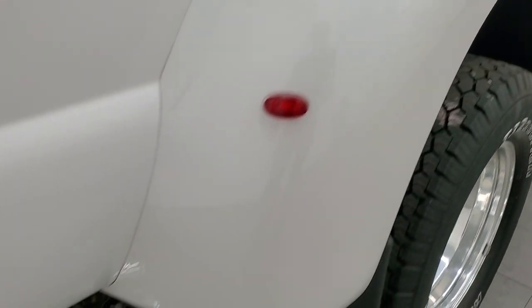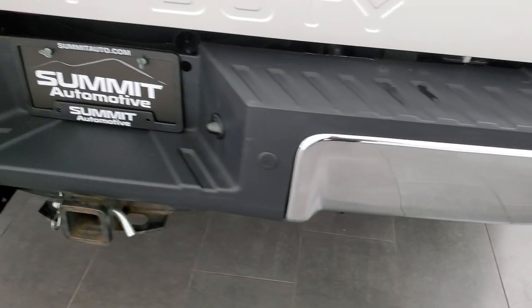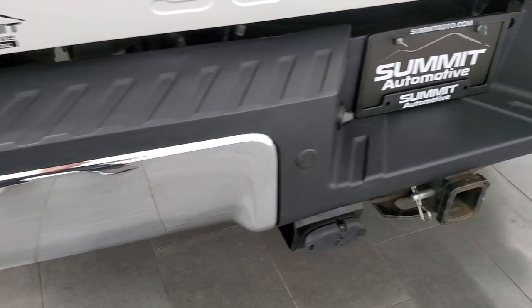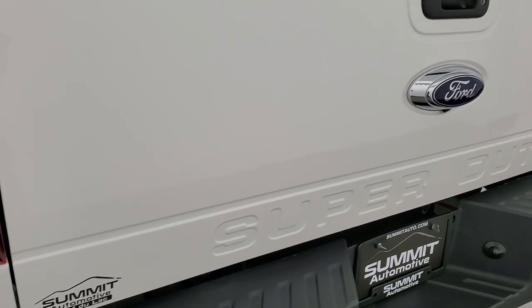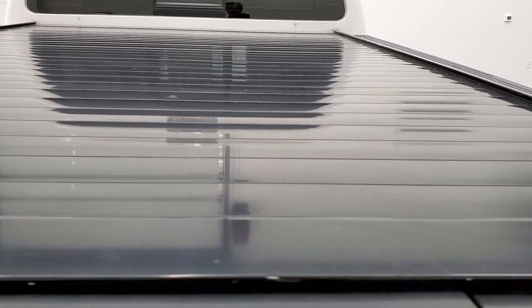You get the chrome-tipped exhaust back here as well. The rear bumper is in nice shape — no dents or dings. It does have the backup parking sensors and a full towing package which includes a receiver hitch, 4-pin and 7-pin wiring. The tailgate is very, very clean. It has a Retrax rolling tonneau cover in nice shape, a spray-in bed liner, and a 5th wheel and gooseneck prep package.